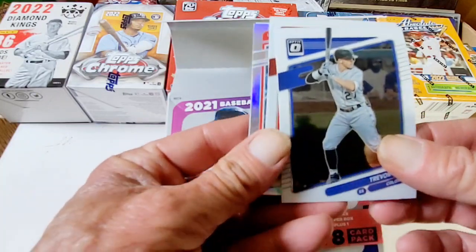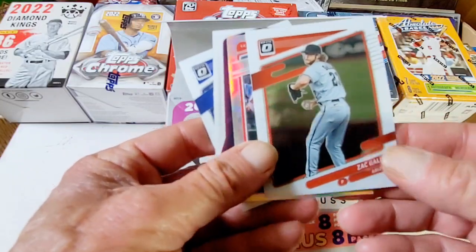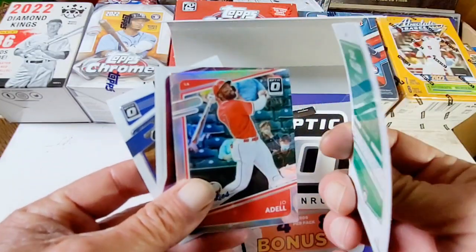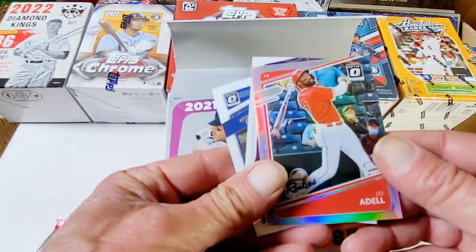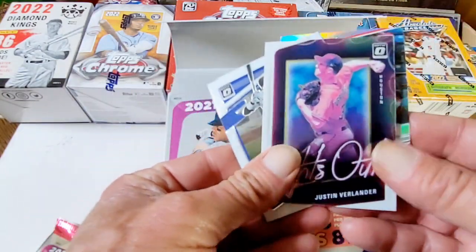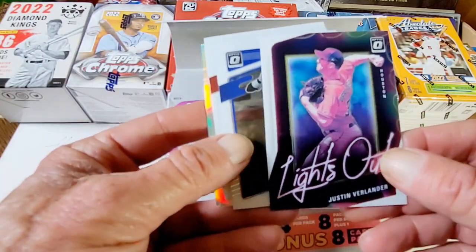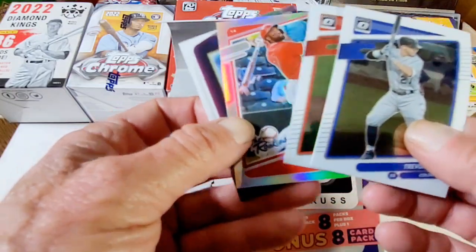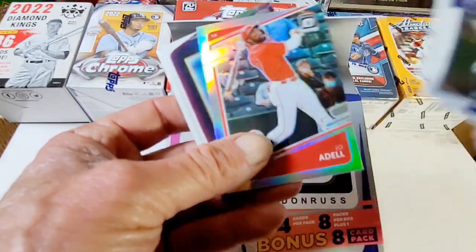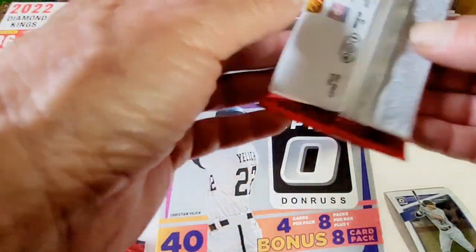Trevor Story. Zach Gallen. Red Parallel — look at the warpness though. This is what I don't like about these foil cards. Joey Adele. And lights out, Justin Verlander. Very nice. Keep those aside, let's see what else we have.